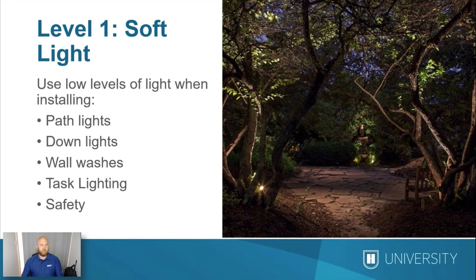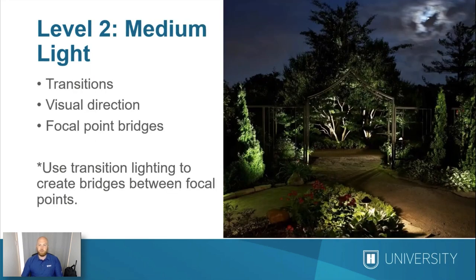The next level is our medium level of light, which we use for our transitions. Going back to the design section, our X's were our focal points, and then the yellow hazy overlay on the map represents our transitions. That's what's going to bring your eye into the focal point, help you avoid dark spots in your design, transition between focal points, and give you visual direction — making the lighting pleasing to the eye so you can see the full image.